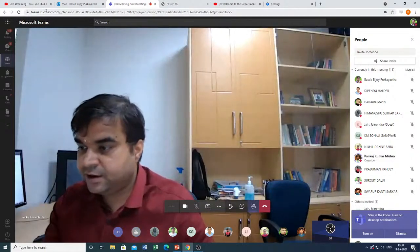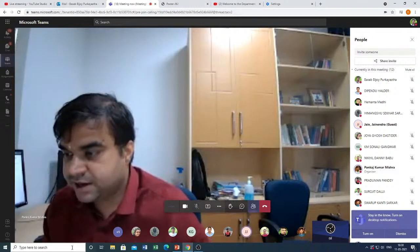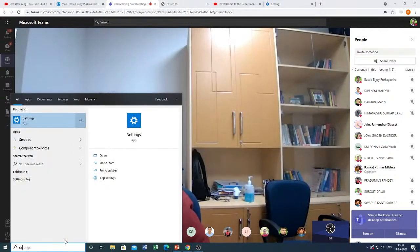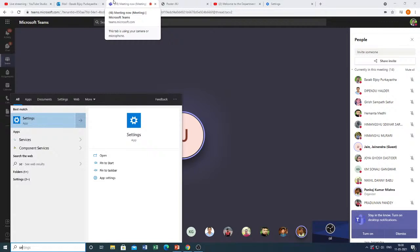Professor Jain, we will wait for five more minutes because the first exam is going on and many faculty members are involved. It will get over by 6:30 only, so we will wait two or three more minutes and then start. Sure, just let me know whenever you want to start. Okay, thank you.